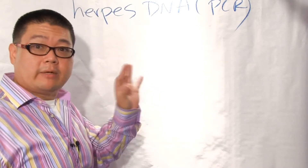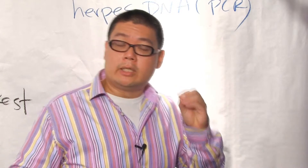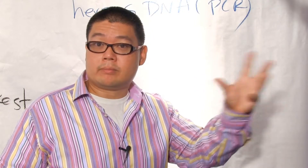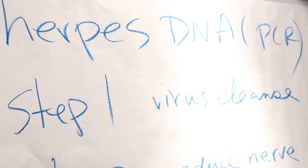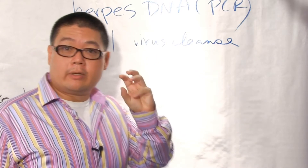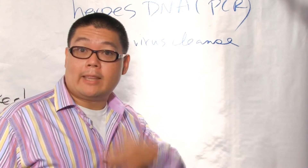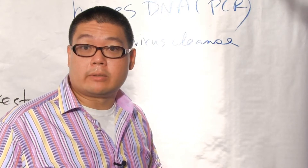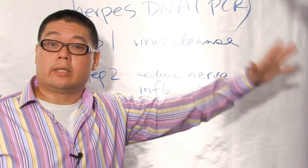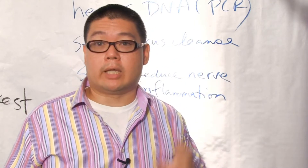Once you're done with the herpes virus cleanse, you go on to the second step: eliminating the inflammation and the toxins that have accumulated in your skin, and that part stops the outbreaks. Step one is the virus cleanse. After the virus cleanse, you do another herpes DNA test to confirm your herpes levels have reduced to the point where you can no longer be considered as having herpes. Then step two is reducing the inflammation in the nerve, which will reduce and eliminate the skin outbreaks. We'll go over it step by step in more detail so you understand exactly how this program works.